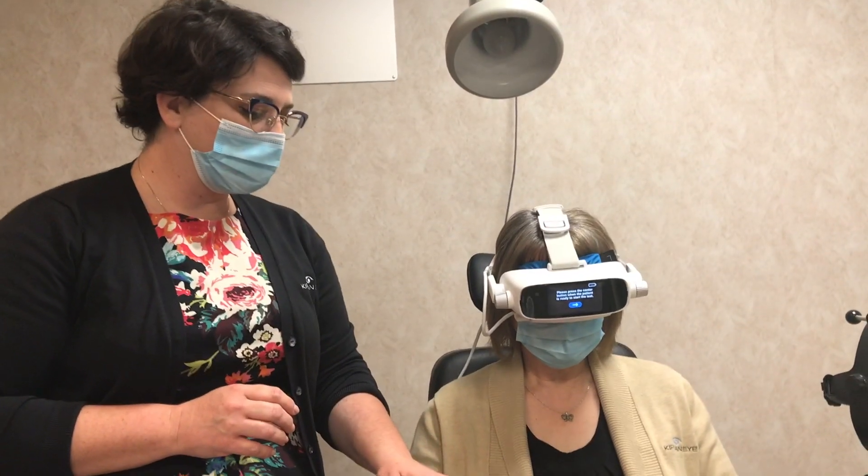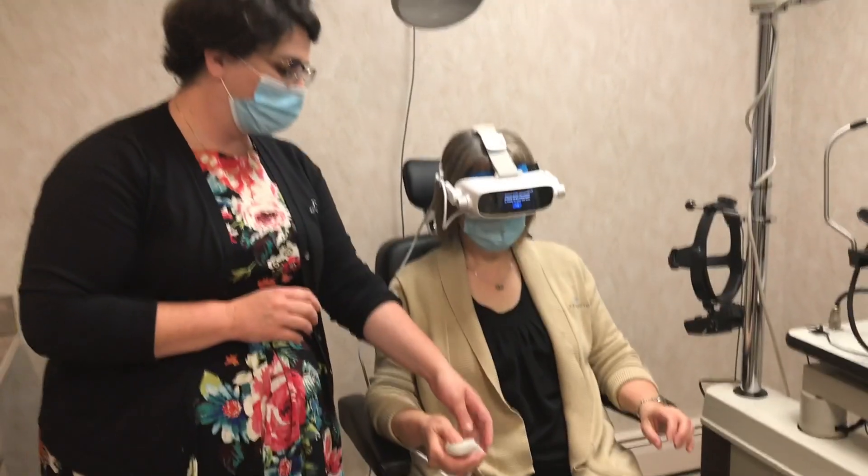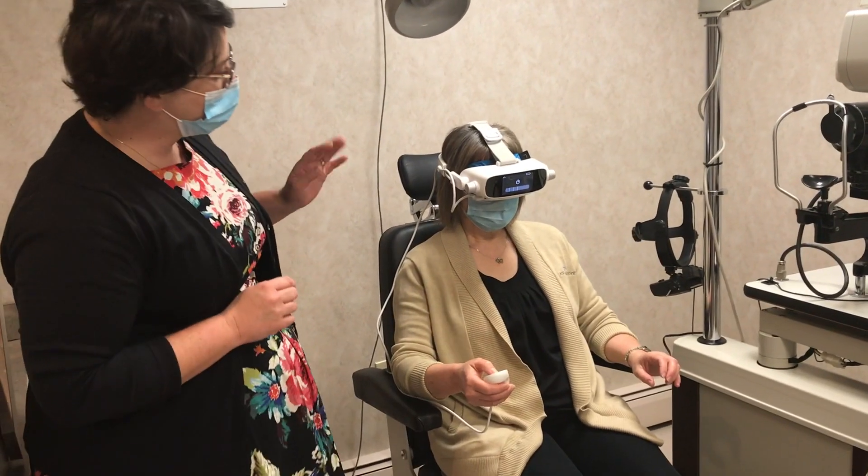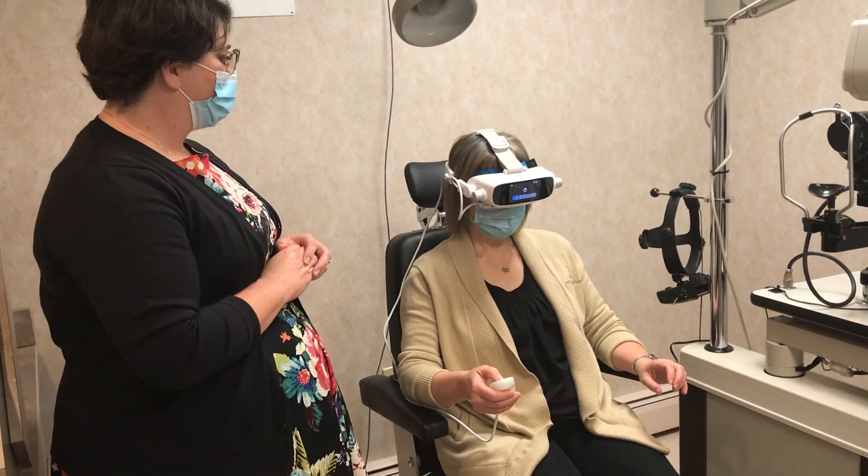With your thumb, Karen, slide it up to the top of the indicator and you'll find a circle near the top. Just push down on that button and the test is going to begin. You're going to hear Thea begin to give instructions.